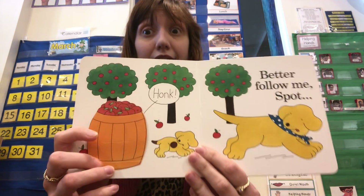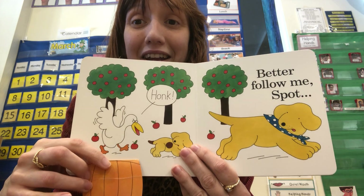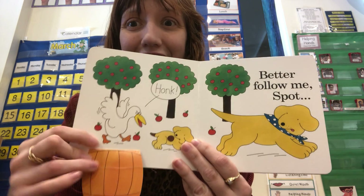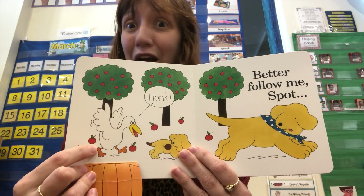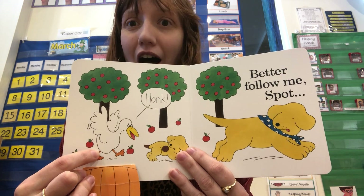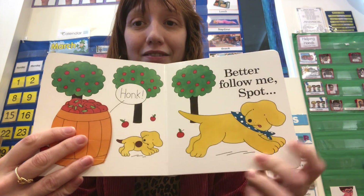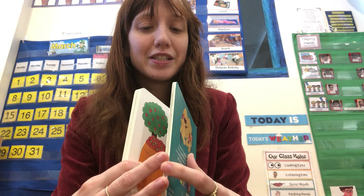Honk! What's in this barrel? What could it be? An angry goose! Are there any babies here? No. No babies. Just a goose. Honk! Honk! "Better follow me, Spot." Run away — that goose is angry!